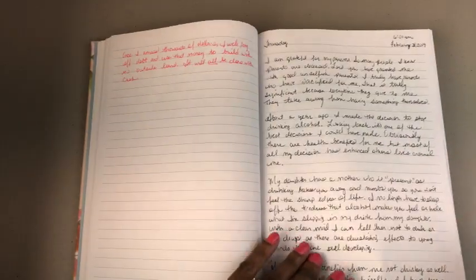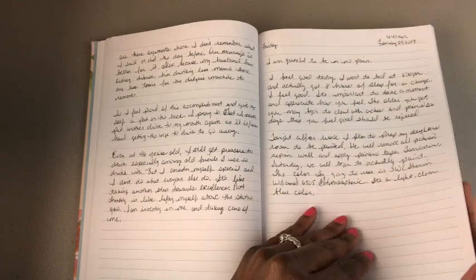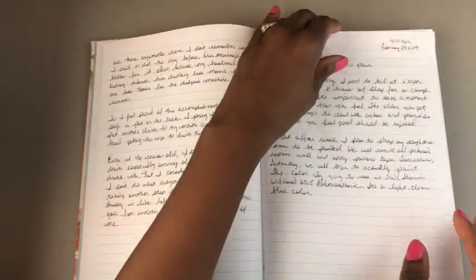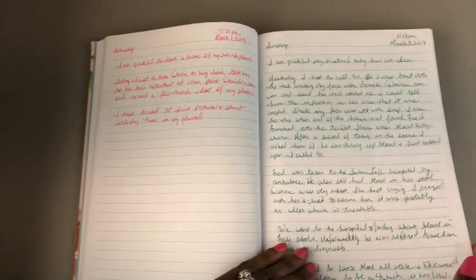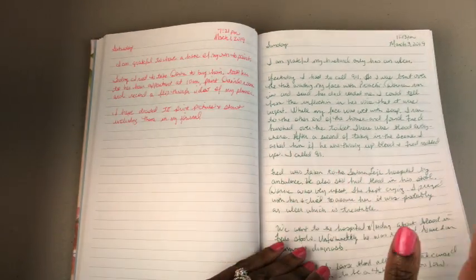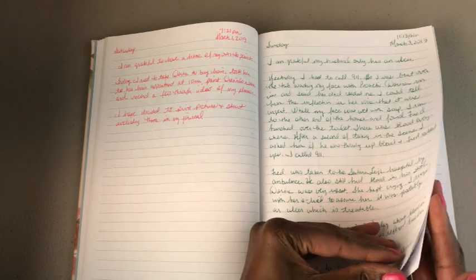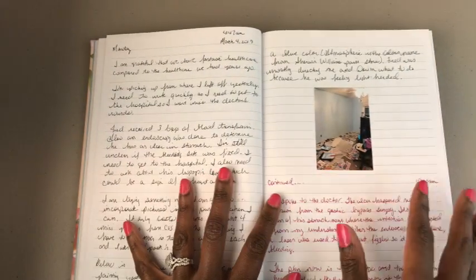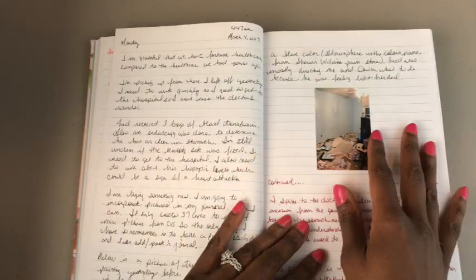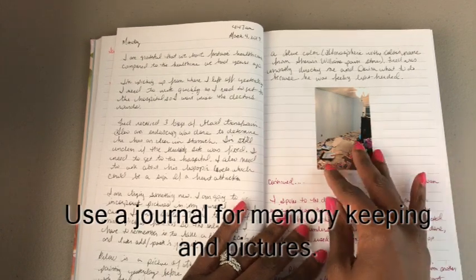As you can see, I write in my journal with different ink pens. I use erasable ink pens — I'll link them below if you're interested. There's no particular color coding; I just wanted to use the different colors since I don't use them often in my planner, so I try to use them up in my journal.